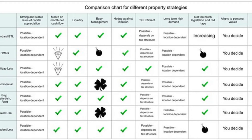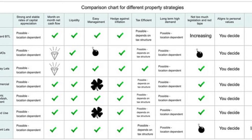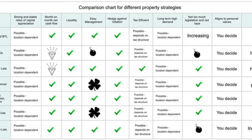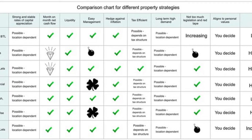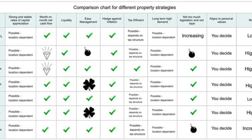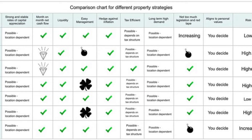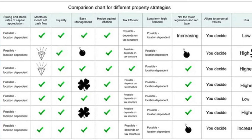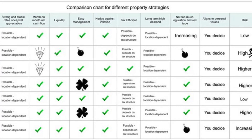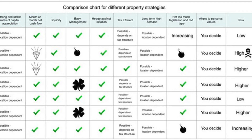You are looking at a graphical representation of the discussion. There are 10 characteristics to look for in any investment, in our opinion. Different property strategies tick most of them, but we don't believe that there's any one strategy that ticks all of them. This is a very interesting discussion to help you determine the correct property strategy for you.